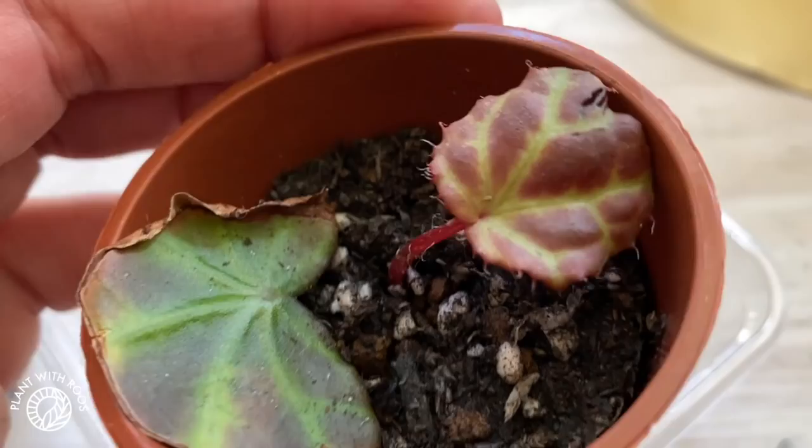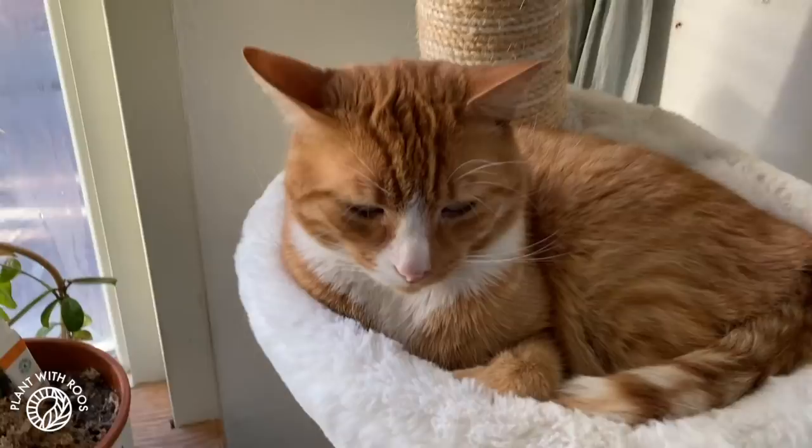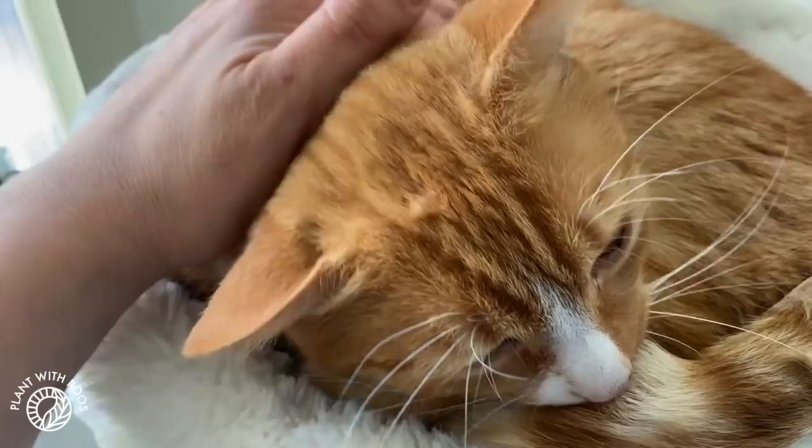Definitely look up Begonia Raja as a mature plant because it looks so beautiful. Now let's say hello to the cats. Hello Maggie, I missed you, my baby. I'm so happy to see some fluffy animals again after that whole day of reptiles and frogs and all the weird animals and creepy spiders. I definitely prefer simple fluffy cats and dogs.